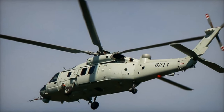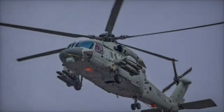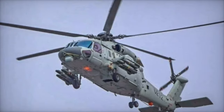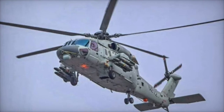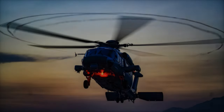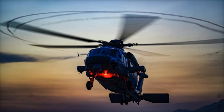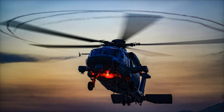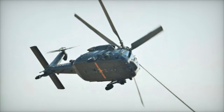The Z-20 helicopter is a versatile 10-ton general-purpose aircraft designed for a variety of roles across China's military branches, including the Army, Navy, Air Force, and Armed Police. First flown in December 2013, the Z-20 officially entered service around 2019, developed as a response to the restriction on U.S.-made S-70 Black Hawk helicopters after political events in 1989.